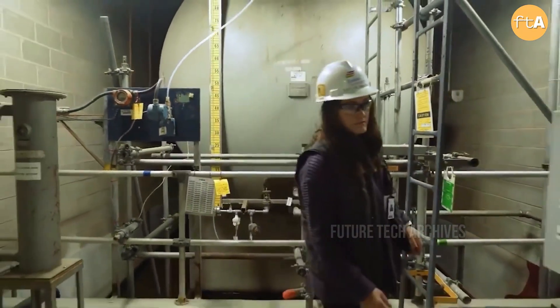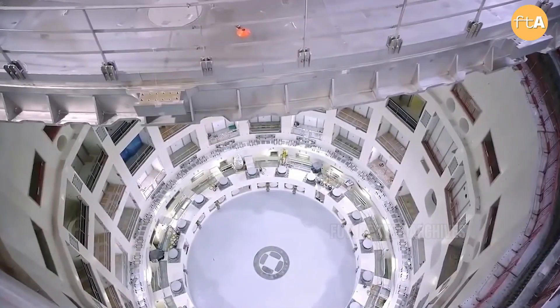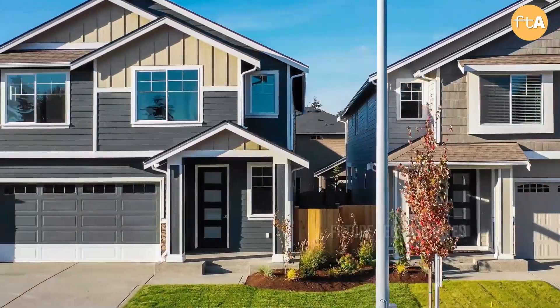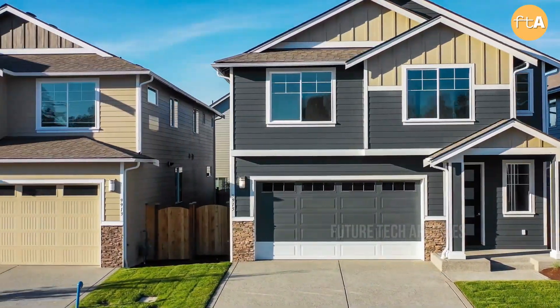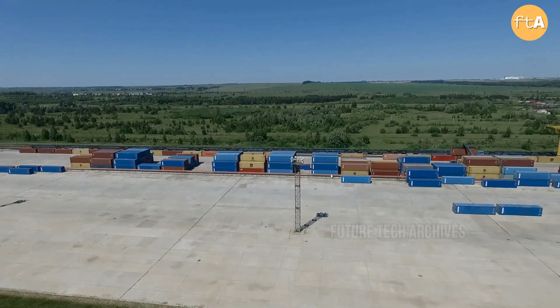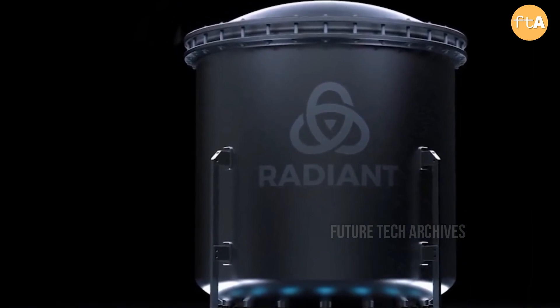This California-based startup has raised funds to develop a portable nuclear reactor that can fit in a shipping container. It's a one megawatt nuclear reactor and can be used to power more than 1,000 homes. These nuclear reactors are intended to power homes in remote communities, disaster areas, and military bases.